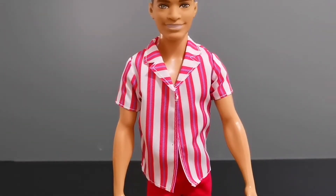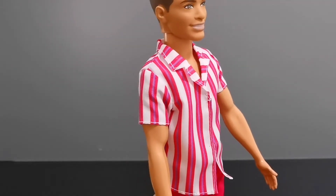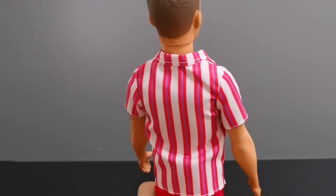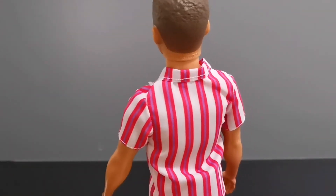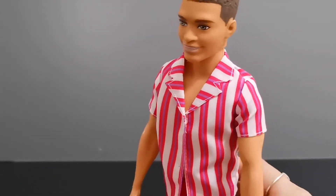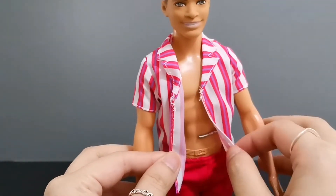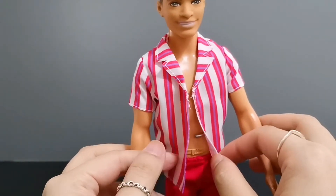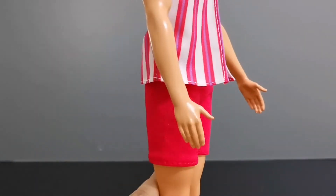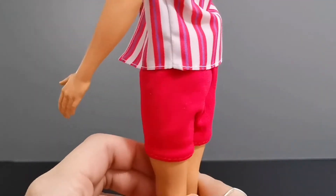Onto his shirt, he's wearing a white shirt with red and pink stripes and a color collar on top. There is no velcro at the front simply because the opening of the shirt runs all the way from top to bottom. For his shorts, he's wearing red elastic band shorts which also do not have velcro at the back.